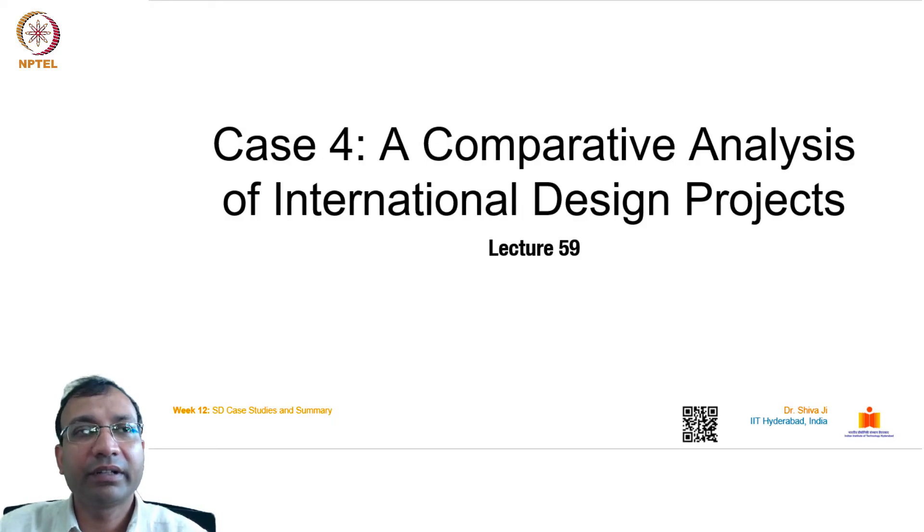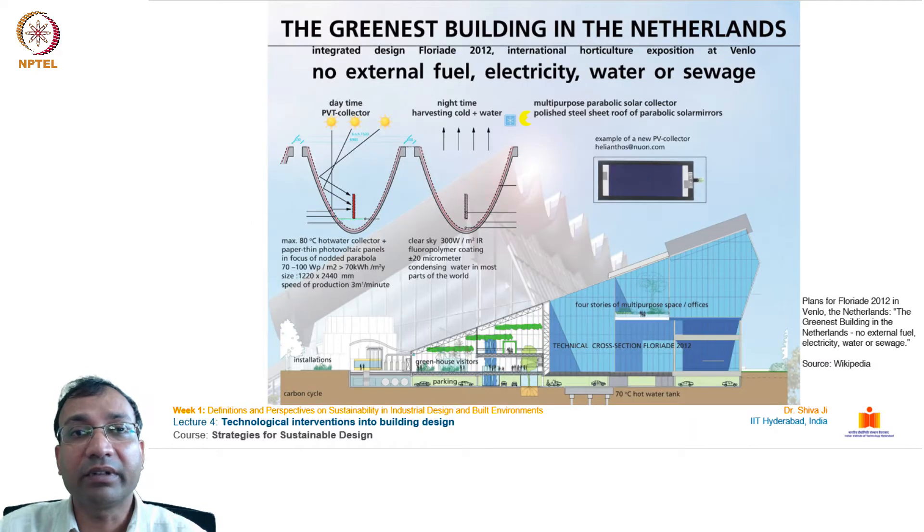Hello everyone. In this lecture, we will discuss a comparative analysis of international design projects. We will see how architectural projects from across the world are dealing with overall climates and how they are pursuing sustainable designs.